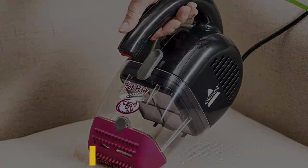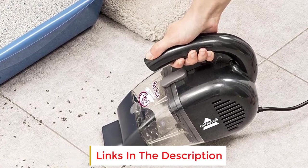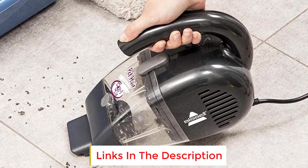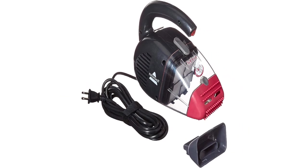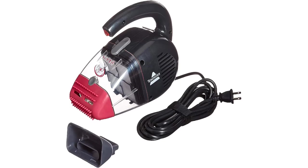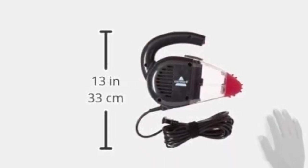Another pet owner writes: "I have a gray cat that prefers a particular chair of my dining set. Just a few swipes with this Bissell product and I knew I had a winner." The nozzle is versatile too — it gets all the hair off of furniture, the bed, the fabric shower curtain, rugs, clothes, everything, enthuses one reviewer.